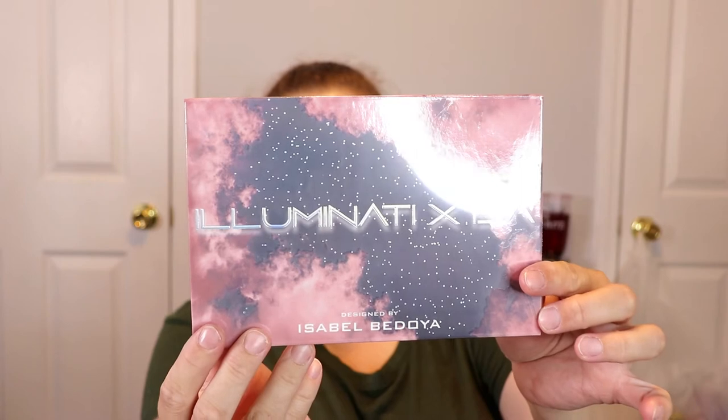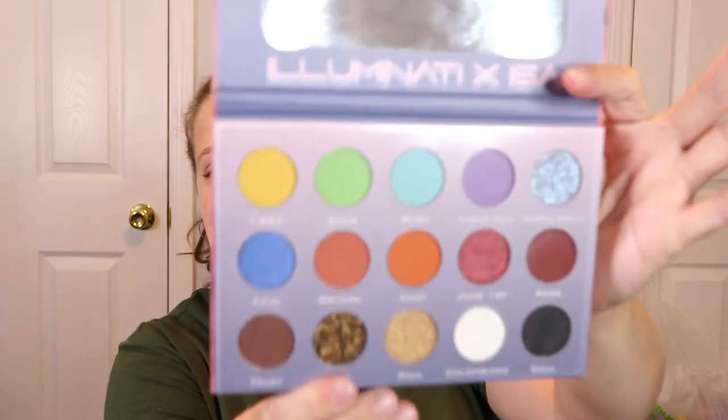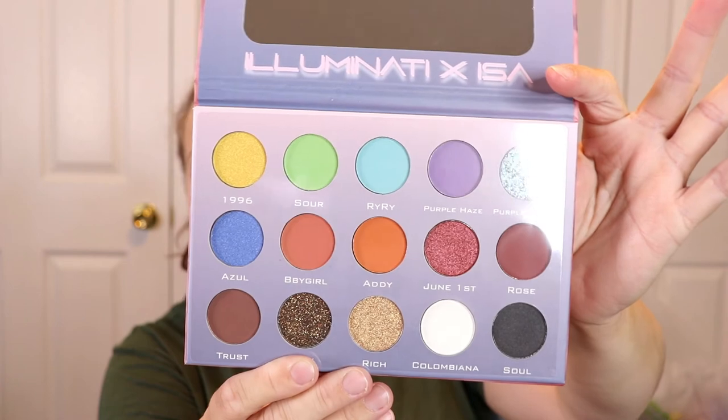Next is the Illuminati palette designed by Isabel Bedoya. Look at the packaging — it's really pretty. I love anything with stars or galaxy themes, so I'm all about this. The inside looks really nice; I love the pops of color on top. Let's go ahead and do a couple of swatches.